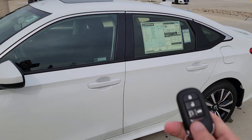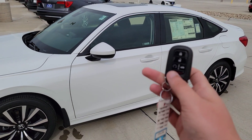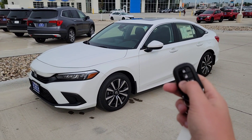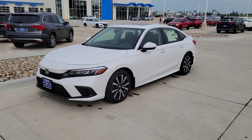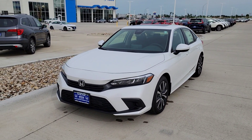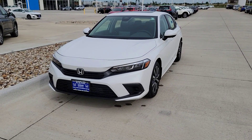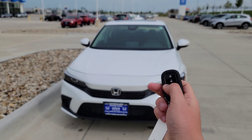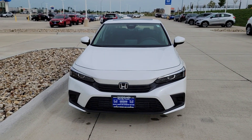It comes with two key fobs with remote start. To use remote start, you hit lock, lock, and hold this button down for a few seconds — or hit lock once — and you'll see the lights flash. There we go, it starts right up, heats and cools the car to 72 degrees, runs in 10-minute intervals, and the doors remain locked. You can simply deactivate that by hitting this button.